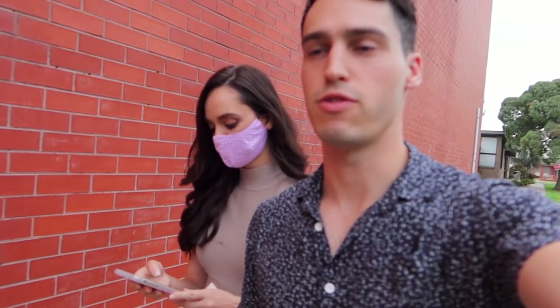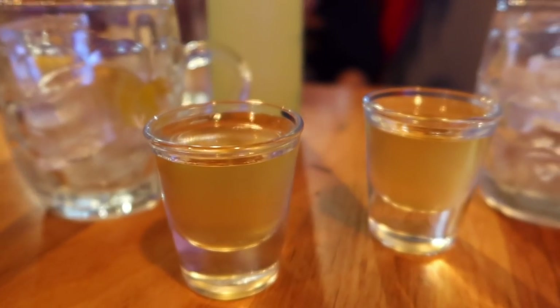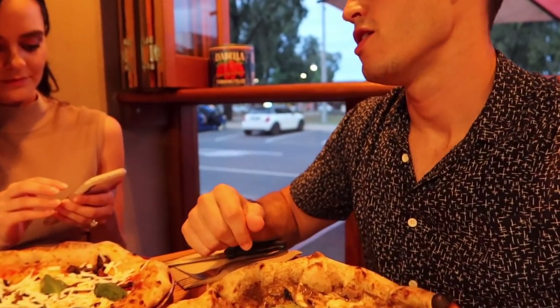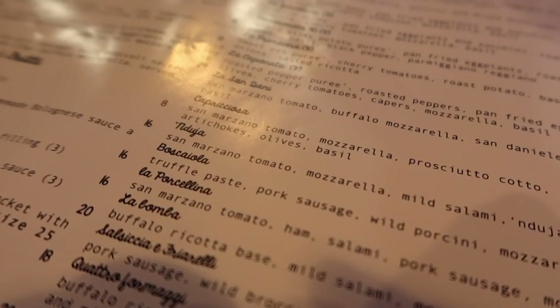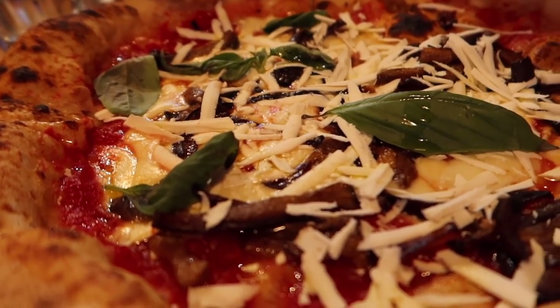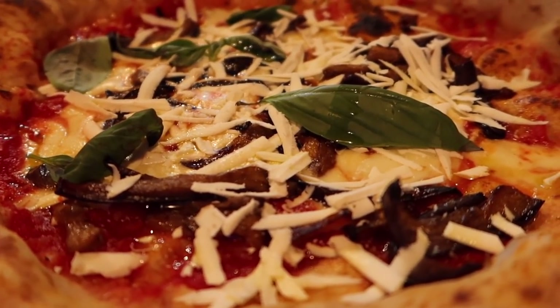We've decided the only way to celebrate getting our new car is to head out for dinner. We're going to one of our favorite Italian restaurants in Melbourne. The restaurant is called Class — it's full Italian: they're speaking Italian, there's an Italian radio station on, the menus are in Italian. We both got pizza and started with limoncello. My pizza has truffle paste, pork sausage, mushrooms, and ricotta — there's also eggplant, cheese, tomato, and mushrooms. Delicious!